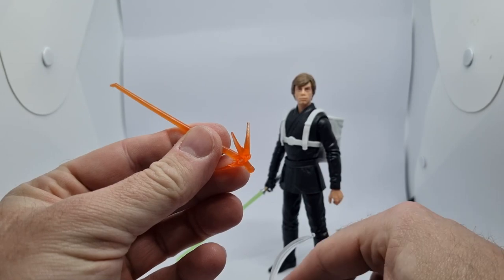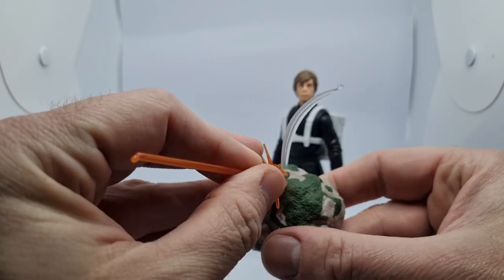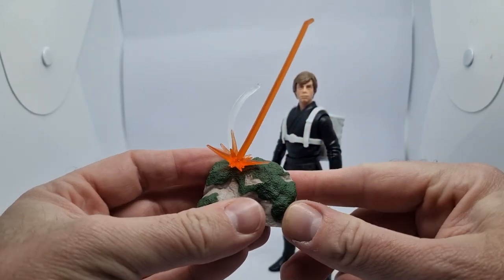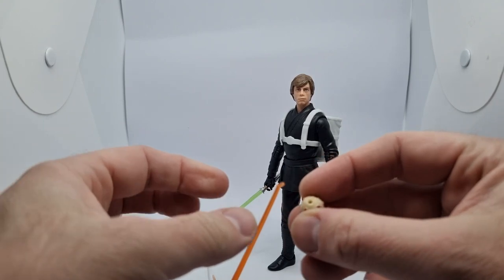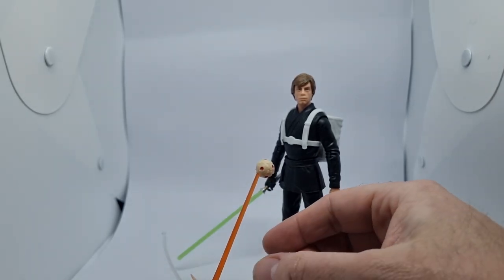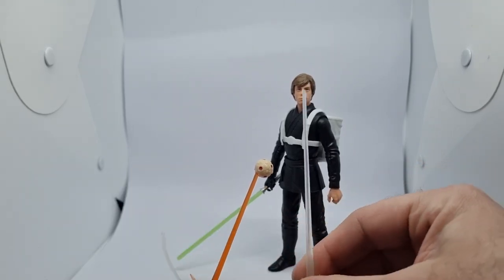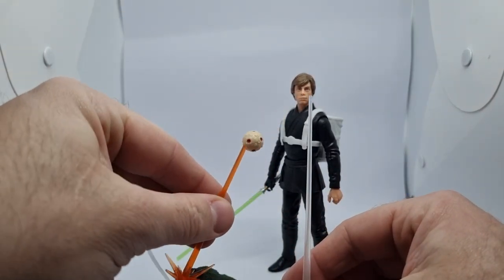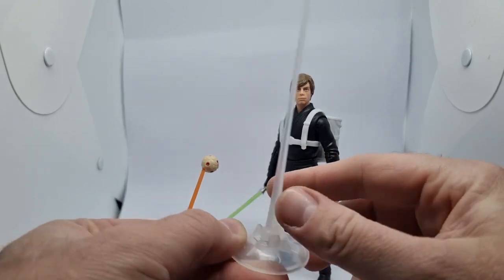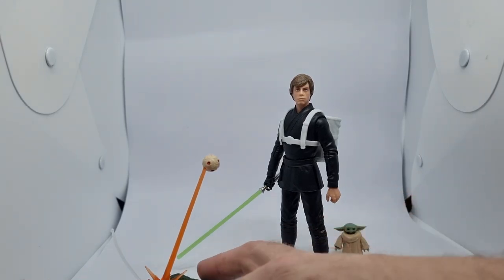You do get this laser blast, and it goes in a certain way because there's a flat edge on the peg — just a matter of getting it in the right spot so it's nice and tight. Then you get the training remote, which is the same mold as the Skywalker Strikes Luke Skywalker set, and it comes with the set again. So you could display the training remote on this clear stand as well. It's poseable, a nice little extra — depending on how you want to display this, that's definitely an option.